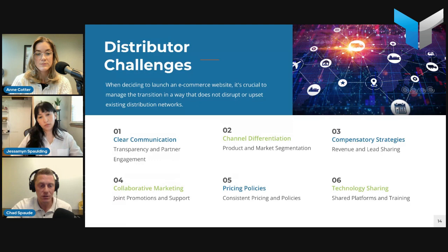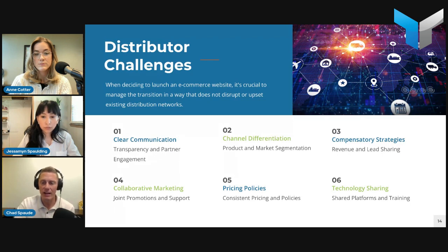Work collaboratively on marketing efforts — different joint promotions with your distributors, co-branded initiatives, exclusive deals for distributors. They might even use the e-commerce platform themselves. Support them with online tools — provide distributors with digital tools and content they can use on their own platforms to help sell your products. Pricing policies can be powerful too — showing MSRP publicly while distributors handle discounts, or allowing them to log in and see their discounts. Finally, share in the technology — offer distributors access to the platform you're building, maybe train them on it, and provide ongoing support.